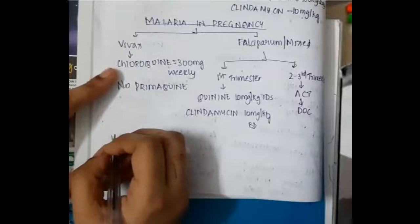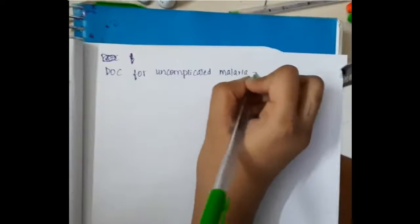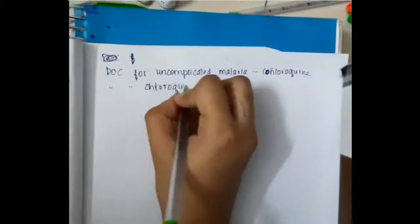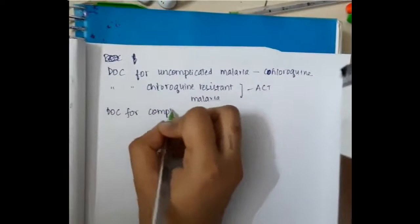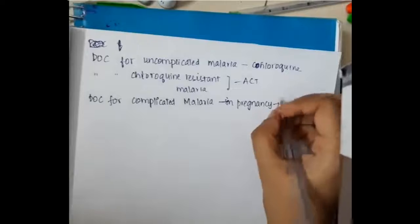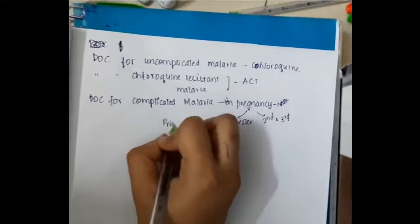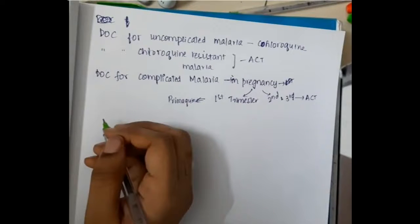Now the drug of choice summary: for uncomplicated malaria, chloroquine is the drug of choice. For chloroquine-resistant malaria, artesunate combination therapy is the drug of choice. For complicated malaria in pregnancy, it depends on the trimester — in the first trimester, quinine is the drug of choice; in the second and third trimester, artesunate combination therapy is the drug of choice.